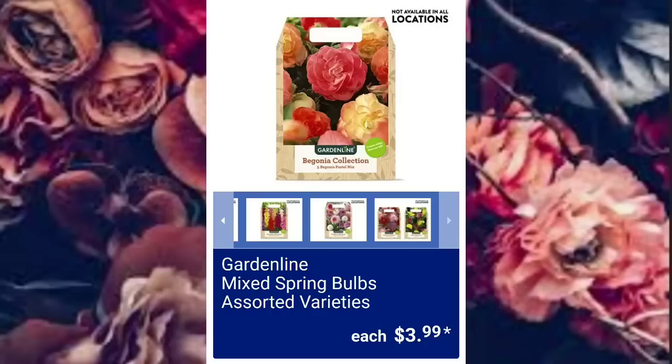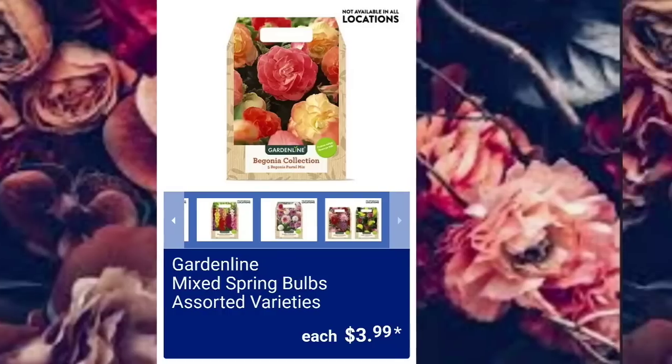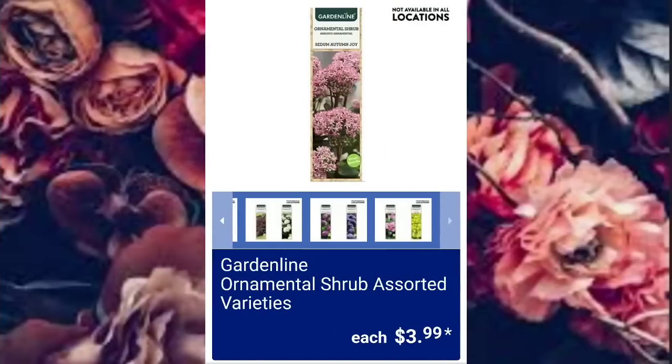These come out absolutely beautiful. I have purchased them and they are in my garden. Ornamental Shrub Assorted Varieties, $3.99.